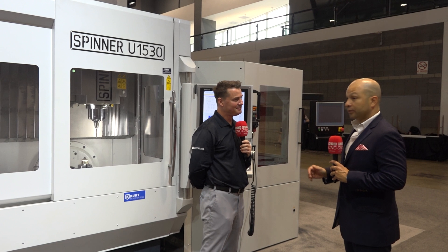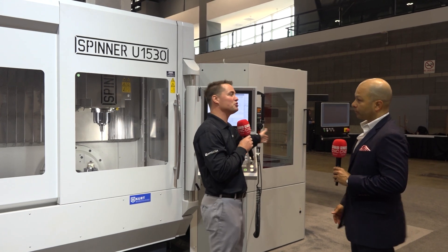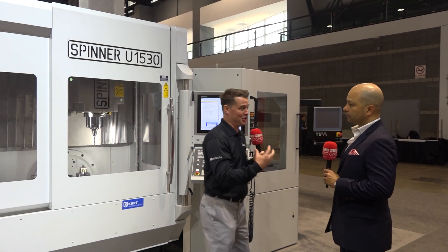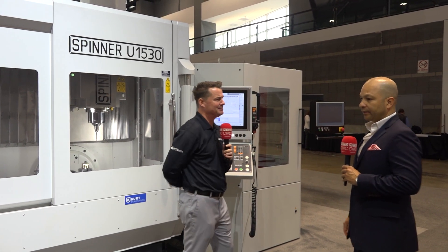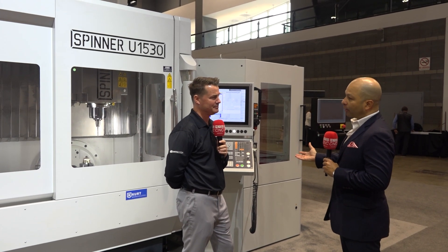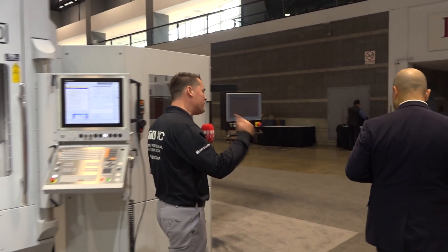That combination gives a job shop the opportunity to take jobs they might not be taking otherwise. And you brought up what I was going to ask — is this automation also Spinner-built? Because sometimes there can be an argument between the machine and the automation about functioning together. In this situation it communicates perfectly. The interface is perfect. We have partners for some components, but a lot of the automation components we make ourselves.